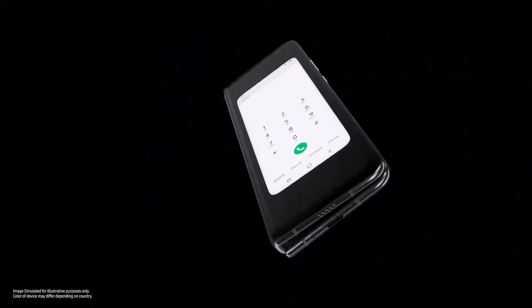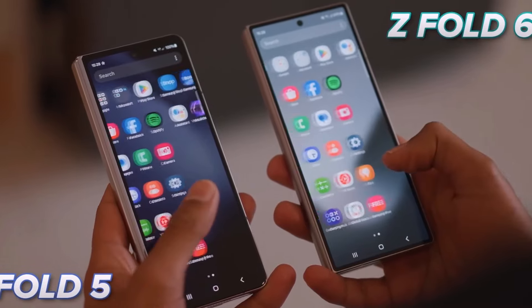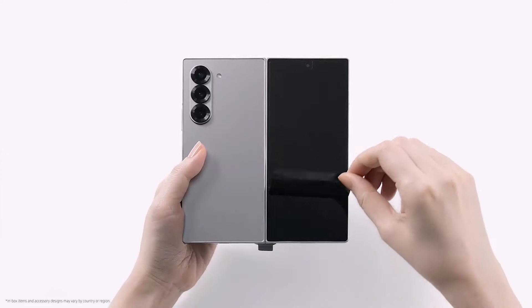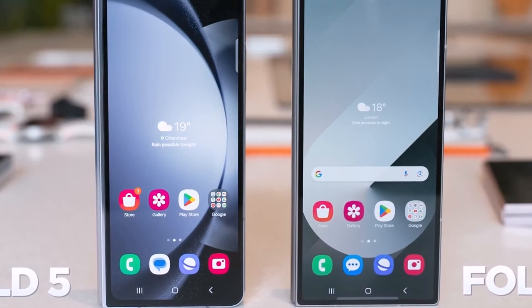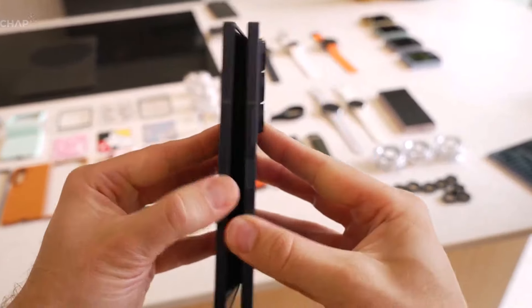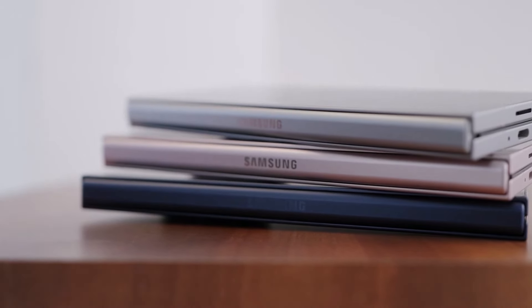Design and display quality: The foldable phone market has changed a lot since the first Galaxy Fold. Samsung has kept the cover screens tall and narrow, making them easy to use with one hand but not great for typing with two thumbs. Now, Samsung has made the Galaxy Z Fold 6 a bit wider with a 22.1:9 external display compared to the Galaxy Z Fold 5's 23:9. It's not a regular phone shape but it feels more comfortable to use. The main screen of the Z Fold 6 has also improved, with more protective layers and a redesigned hinge, making the crease in the middle less noticeable than on the Z Fold 5.